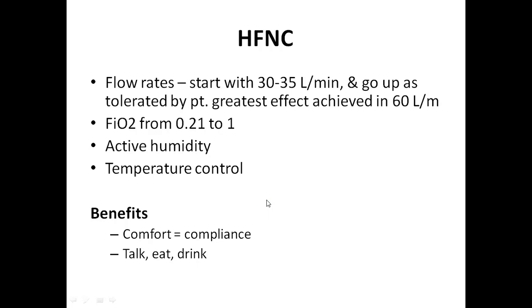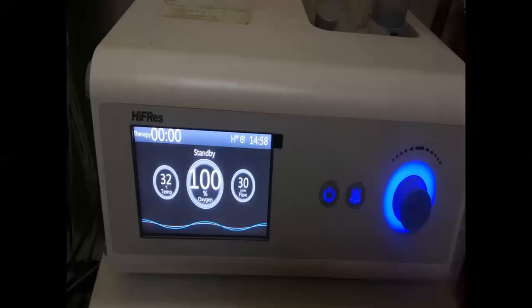There are various benefits of high flow nasal cannula. It is comfortable for patients and improves compliance. During use of iFlow nasal cannula, a person can talk, eat, and drink. In contrast, with non-invasive ventilation like BiPAP, patients feel discomfort and cannot eat or talk during therapy.